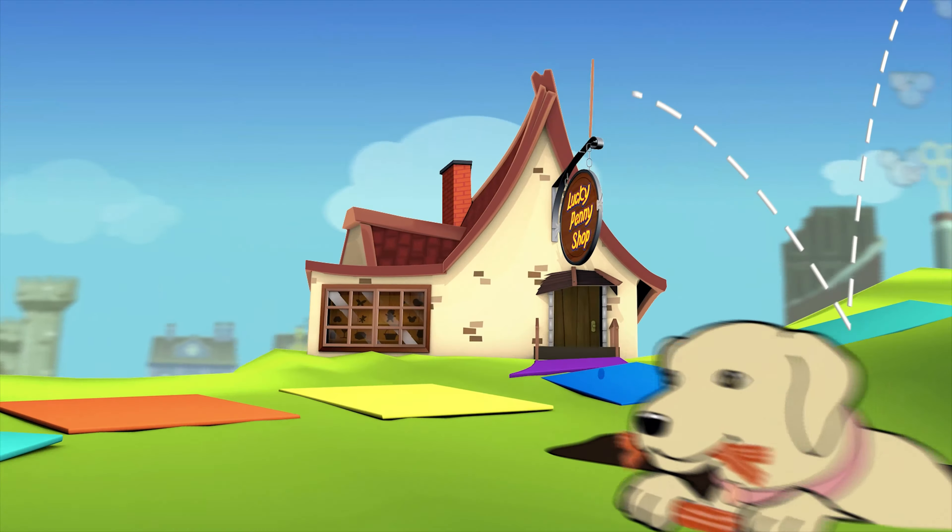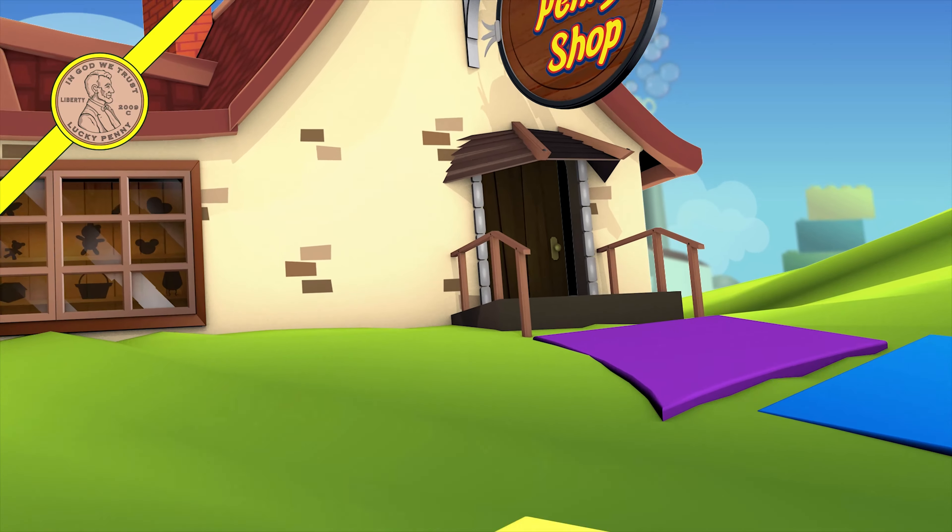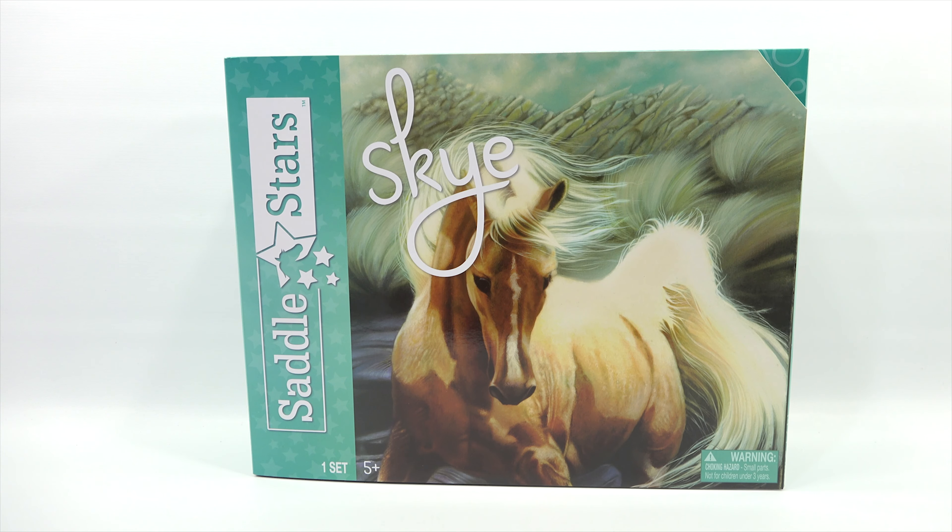You are now watching a Lucky Penny Shop product feature. Hey, it's Lucky Penny Shop! Today, Elise and I are going to check out Saddle Stars.